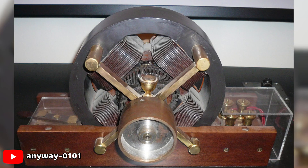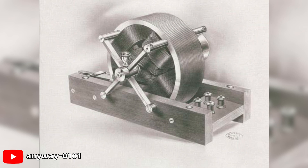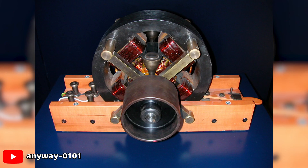The first AC commutator-free three-phase induction motor was invented independently by Galileo Ferraris and Nikola Tesla. Although Ferraris presented his engine first, in 1885, it was Tesla who filed for a patent first. George Westinghouse, who was developing an alternating current power system at that time, licensed Tesla's patents in 1888.